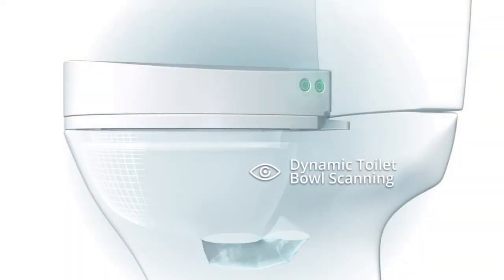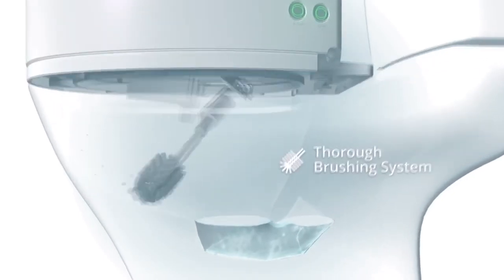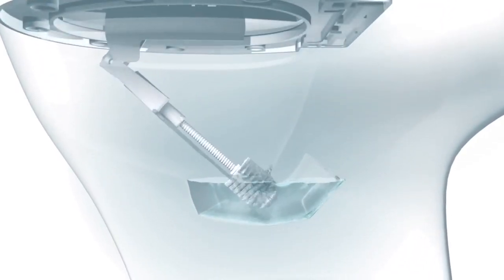The toilet is capable of dealing with a maximum load of 300 pounds. What's more, a single charge is enough to power 30 cleaning cycles.